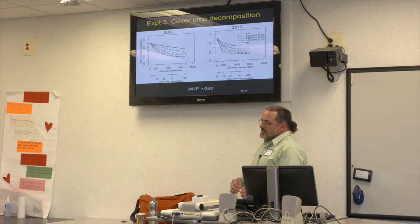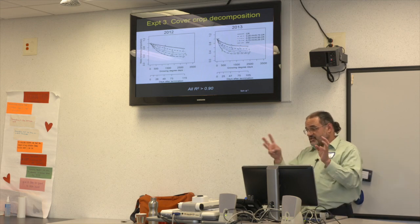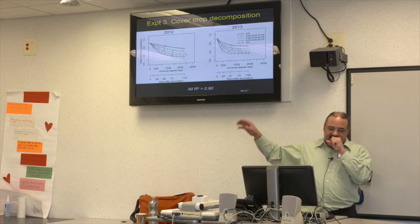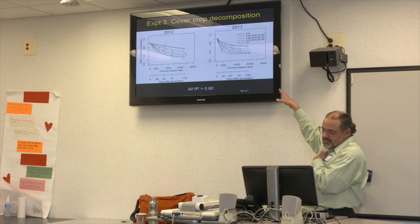The decomposition rate is largely driven by the C:N ratio. It depends on what growth stage your cover crop is at — as it gets older and starts flowering, the C:N ratio goes up and decomposition slows. For peas instead of vetch, you'd expect a very similar decomposition curve because those three legumes have very similar C:N ratios at equivalent growth stages.